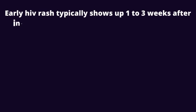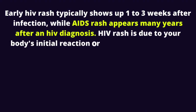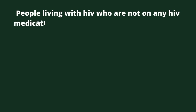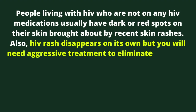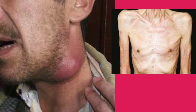AIDS rash vs HIV rash. Early HIV rash typically shows up 1 to 3 weeks after infection, while AIDS rash appears many years after an HIV diagnosis. HIV rash is due to your body's initial reaction or adjustment to the new virus, while AIDS rash is usually due to various infections that take advantage of your weakened body immunity. People living with HIV who are not on any medications usually have dark or red spots on their skin brought about by recent skin rashes. HIV rash disappears on its own, but you will need aggressive treatment to eliminate AIDS rash. In reality, you could develop AIDS rash 5 to 15 years after HIV diagnosis, but many people taking antiretroviral therapy may never experience it.